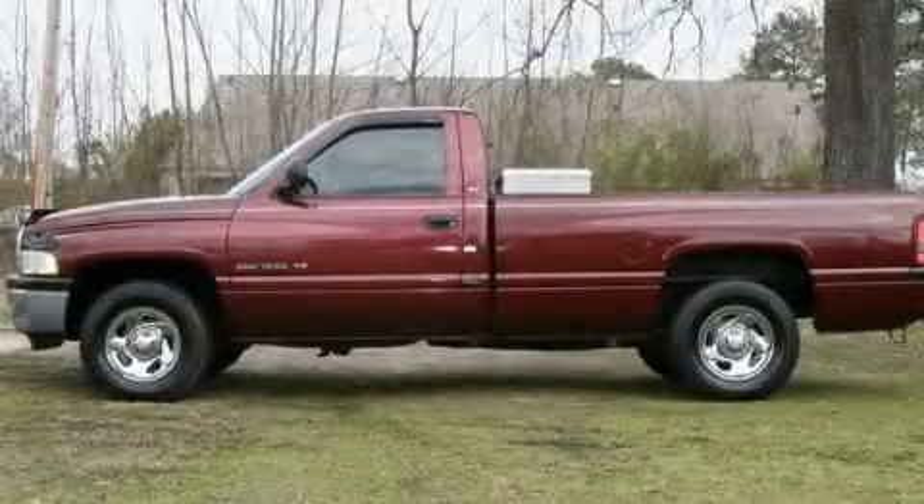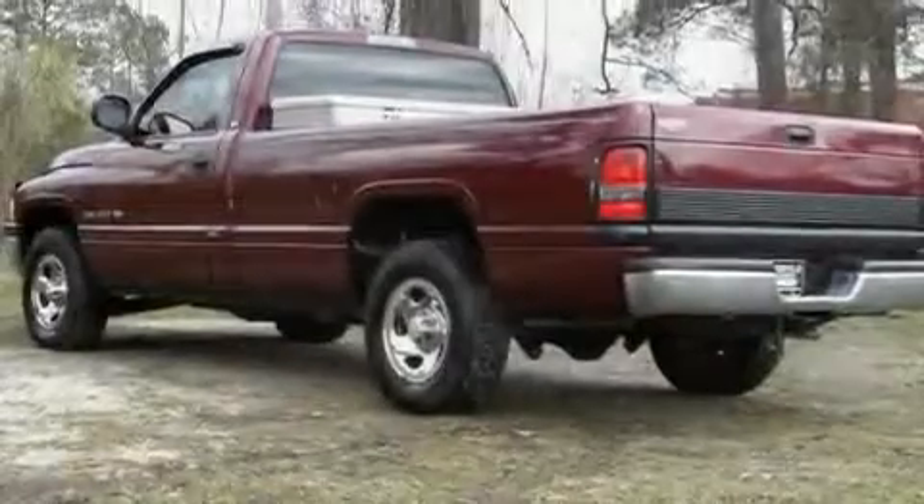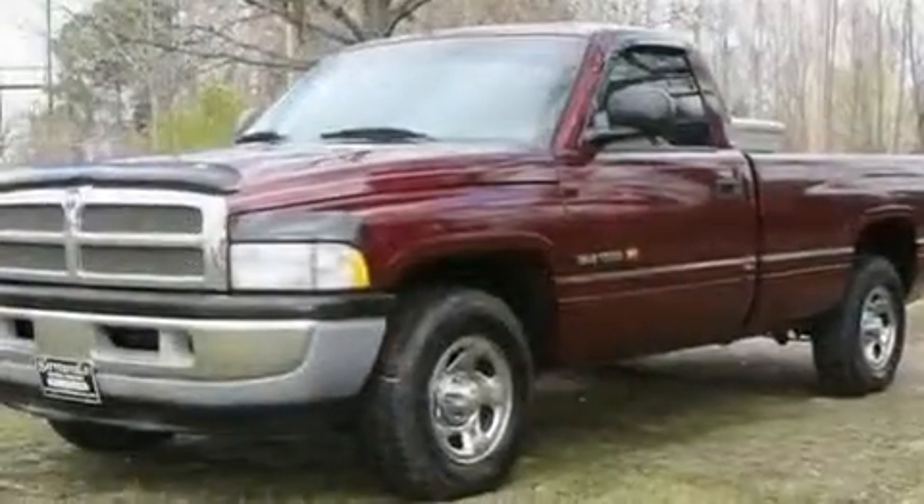This is a 2000 Dodge Ram 1500. Strong, durable, and dependable. It has a 5.2-liter 8-cylinder engine and a manual transmission.